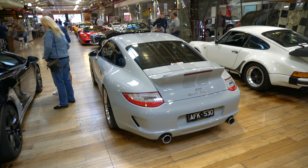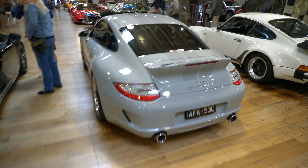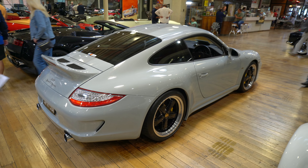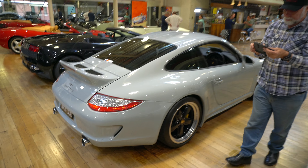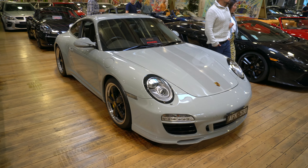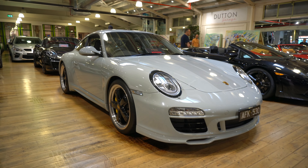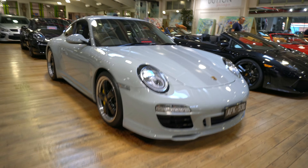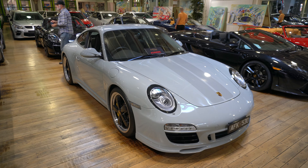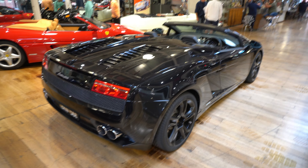So on these Sport Classics there's about 250 of them made and they're based on the Carrera S, but the trim on the inside is absolutely lovely — it looks like somebody has ticked all the boxes. The trim is absolutely gorgeous, and I think one of these sold in Australia for about $700,000. For a very limited edition car you expect prices to be high, but that is not a cheap car — one of only 250. Love the little ducktail on the back though, that is lovely.